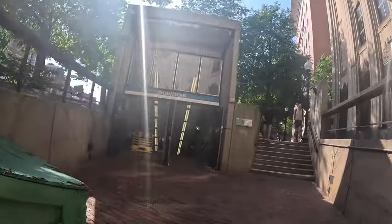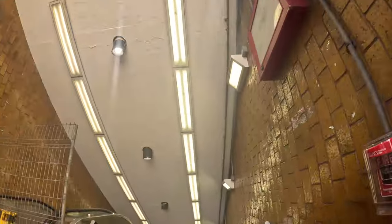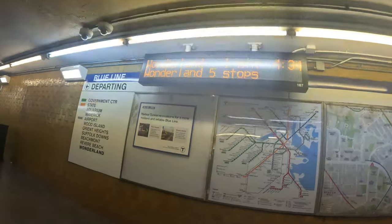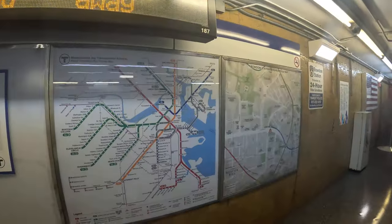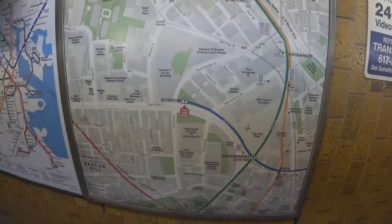So this is Bowdoin on the Blue Line. Must be some sort of issues, which are common, and they won't charge us. So we've got a map right when we come in — there's a map that shows you where this T stop is relative to others in the neighborhood.